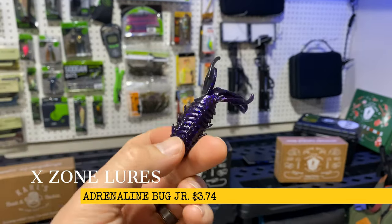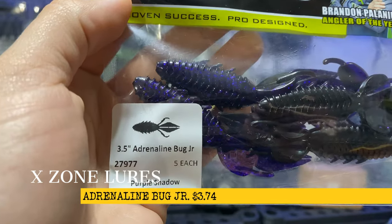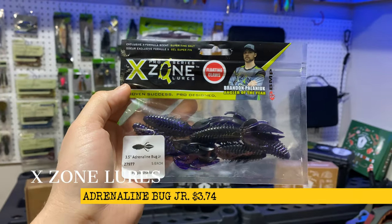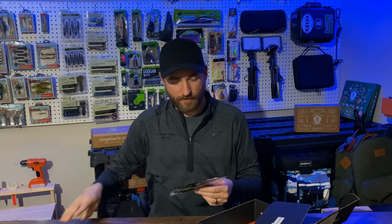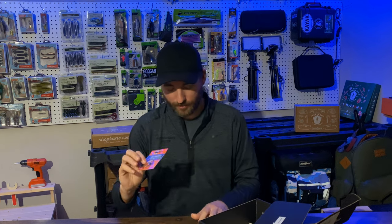Look at this guy — those things look tasty. This is in the purple shadow color and these will definitely look nice paired with the two jigs that we have here. Last but not least for our lures, we have some hooks.